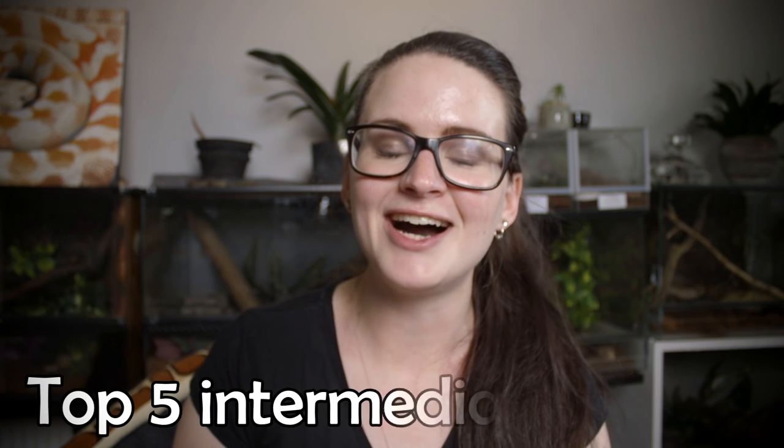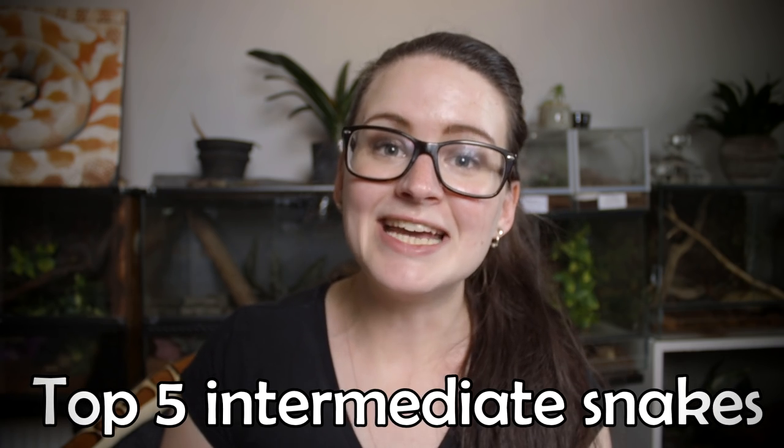Hey guys and welcome! Today is yet another requested video and I think it's an absolutely awesome request. I was asked to do a top 5 on best intermediate snakes — you know, when you no longer find yourself on a beginner's level and you want to move up and get some snakes that are a little bit more difficult and more interesting or more time-consuming than the beginner snakes.